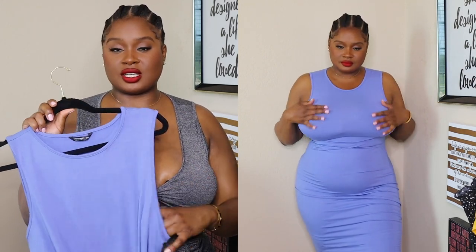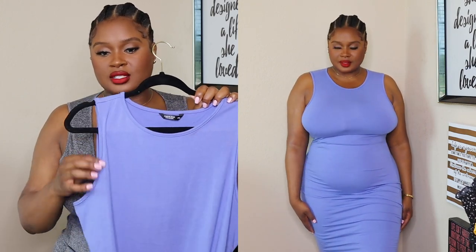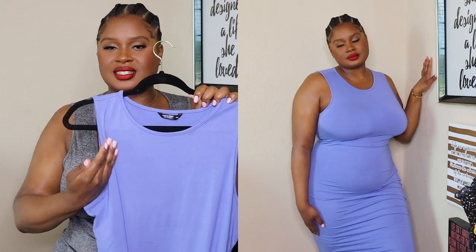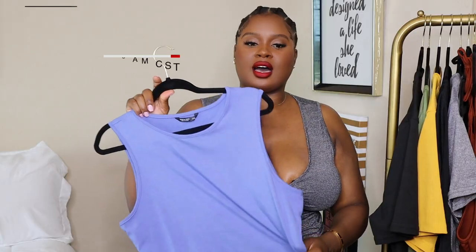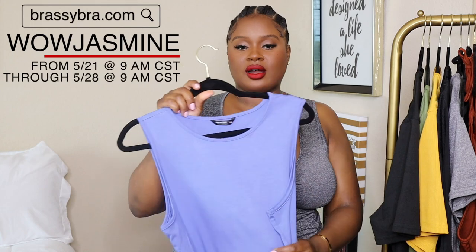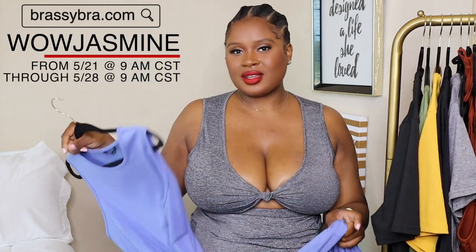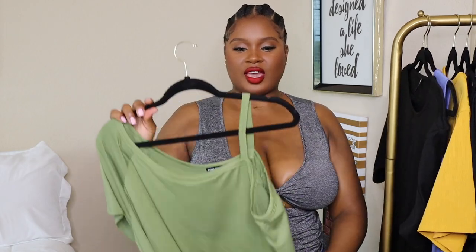I would suggest you guys grab a brassy bra to wear with this because it kind of contours right here, so you're gonna need something that's not gonna show. Strapless bras — my boobs laugh at strapless bras. So if you are wanting to get this, I suggest grabbing a brassy bra. Make sure you use my code, which is active for a week — I'll have all that info below.